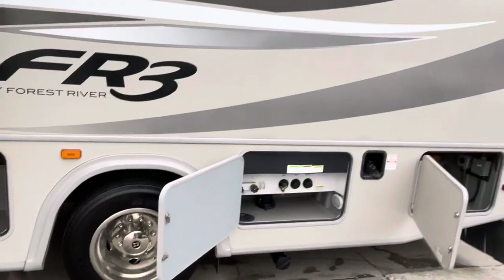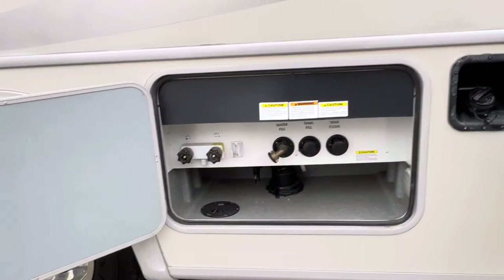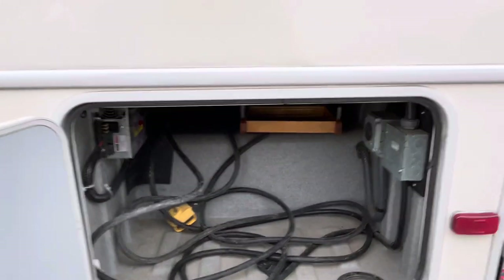Here's your water bay, all in one place. I like that — easy, convenient. This big pass-through storage right here, you'll see it better from the other side.